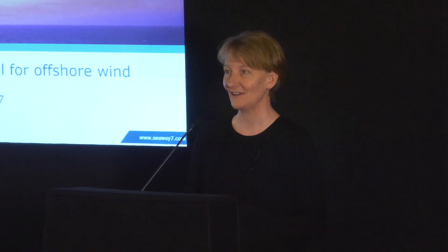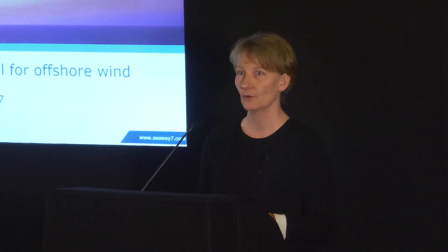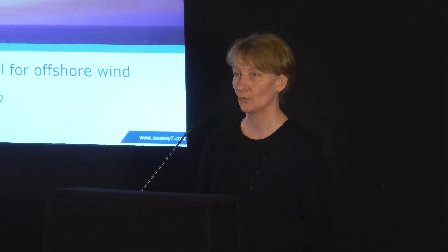Hello everybody, great to be here. Thank you very much for the opportunity to talk to you about FIDIC. I'm sort of setting the scene really, to give everyone a sense — to the extent you don't already have a sense — of some of the challenges that we're facing in terms of using the main type of contract that we're using at the moment.